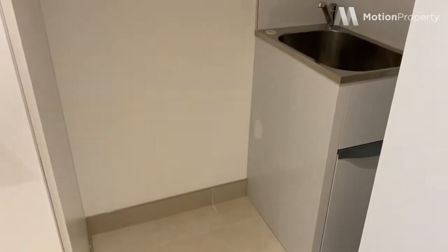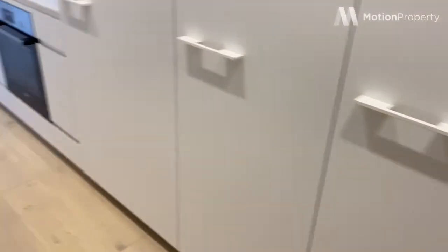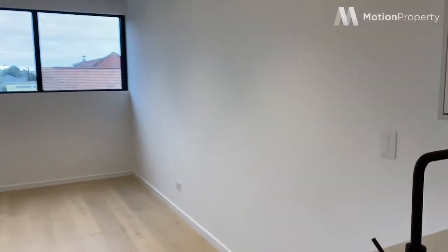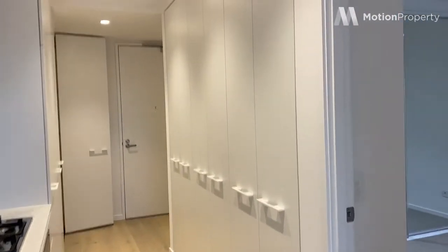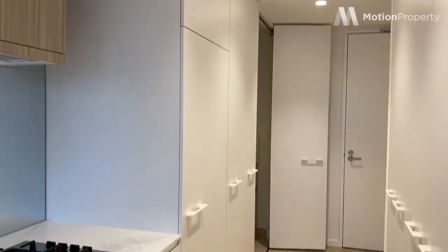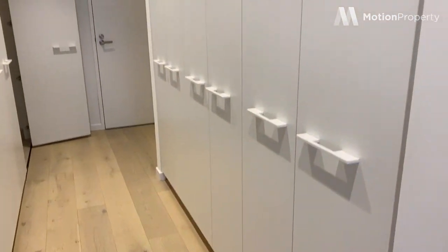The laundry is tucked away behind here, with a shelving laundry trough and plenty of space. And into the hallway, which has been finished with plenty of storage — we've got three double cupboards on that side, as well as our fridge cavity, and more storage on that side. Definitely spoilt for storage and space.